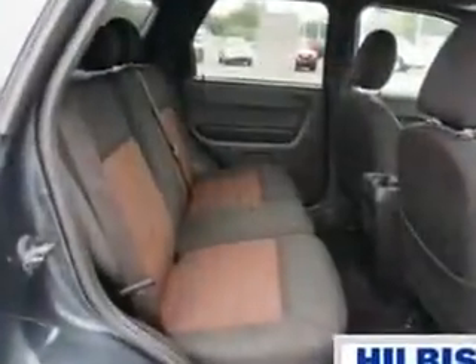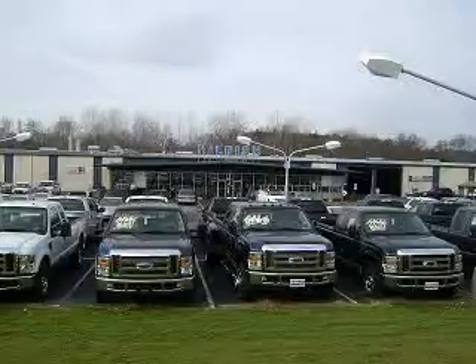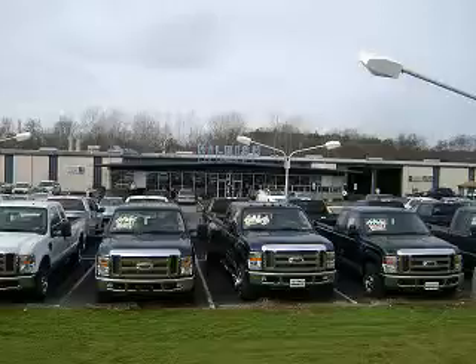Enjoy the drive and have peace of mind in this 08 Ford Escape. See us at Hillbush today. Thanks for shopping Hillbush Ford Lincoln Mercury. We look forward to doing business with you. Stop by today or call us at 704-938-3121.